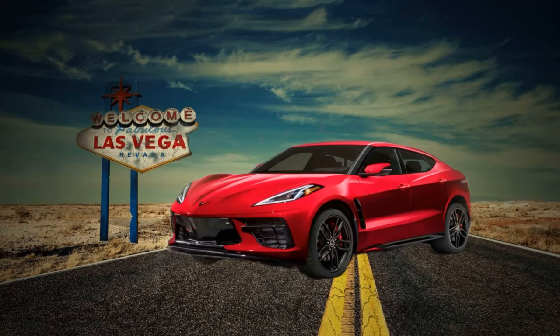What's up guys, today we have an interesting take on the C8 Corvette — it's the C8 SUV. Recently there have been some rumors going around that General Motors might possibly be pondering the idea of a performance SUV based on the C8 Corvette.